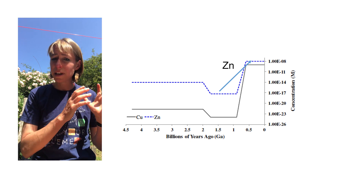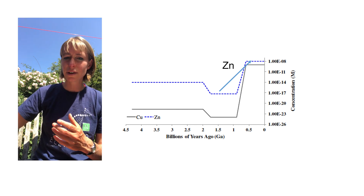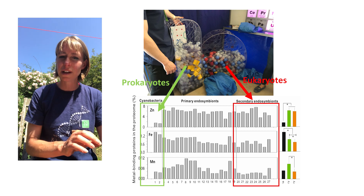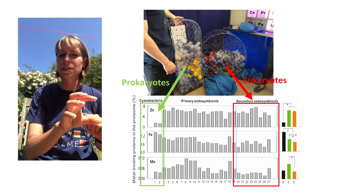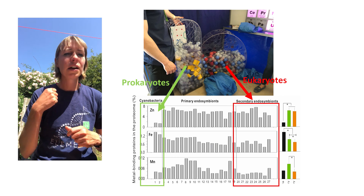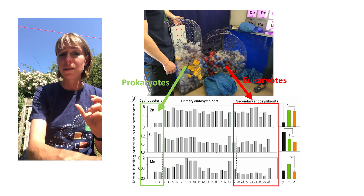Meanwhile, zinc was locked up in insoluble sulfides until oxygen rose high enough to oxidize and release it, raising zinc concentrations in the ocean. This created differences in chemistry between simple prokaryotes — bacterial life that thrived when oxygen levels were low and iron levels were high — and eukaryotes, more complex cells that evolved in a more oxygenated world. Prokaryotes require high levels of iron and manganese but very low levels of zinc, while eukaryotes have streamlined their iron and manganese requirements and instead require very large amounts of zinc.